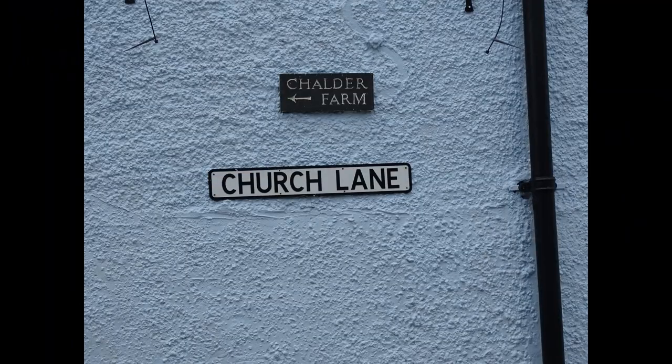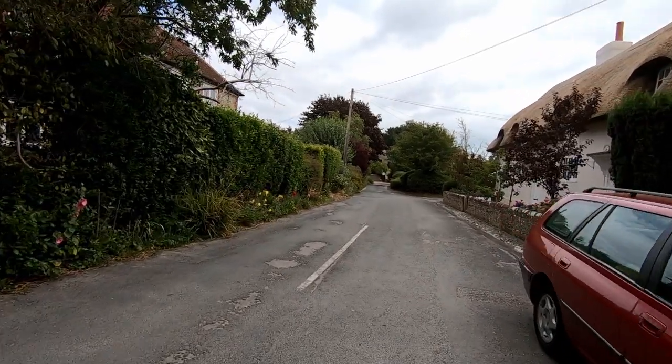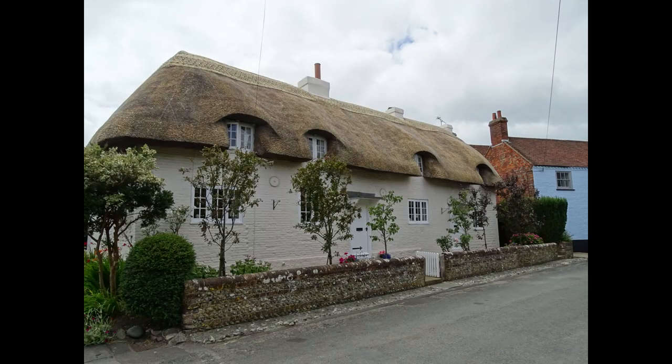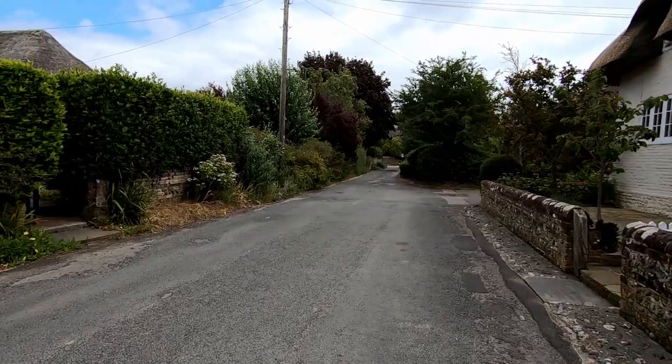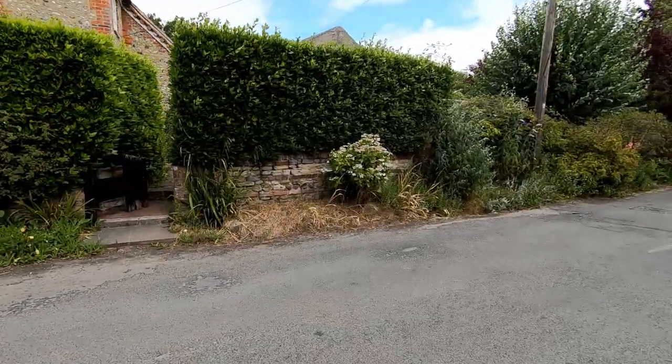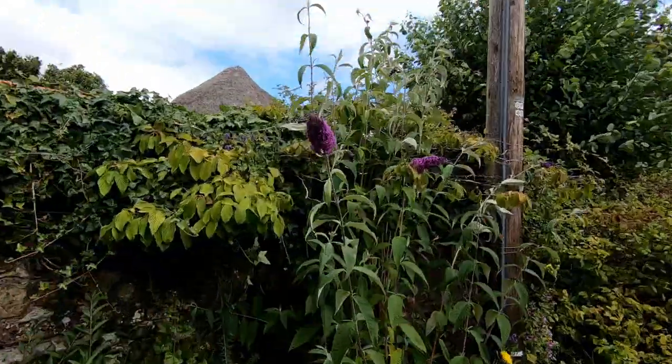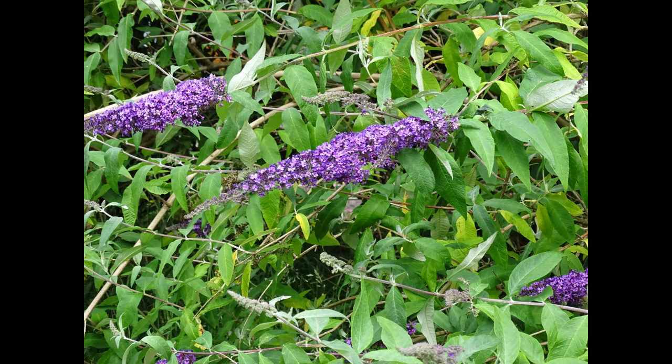Morning, Kevin here. I'm in Siddlesham in West Sussex, just on the entrance of Church Lane — the name gives you a clue as to what I'm going to be looking for. I'm heading down here and we've got these beautiful thatched cottages with lovely flowers in the garden: there's roses and some buddleia just over here. You would expect to see butterflies all over the buddleia, but there's nothing — no butterflies whatsoever.